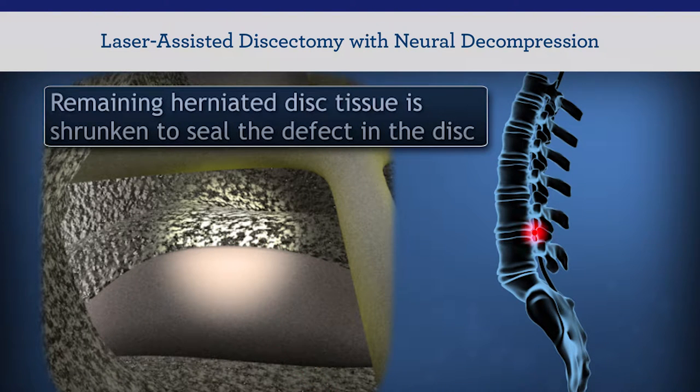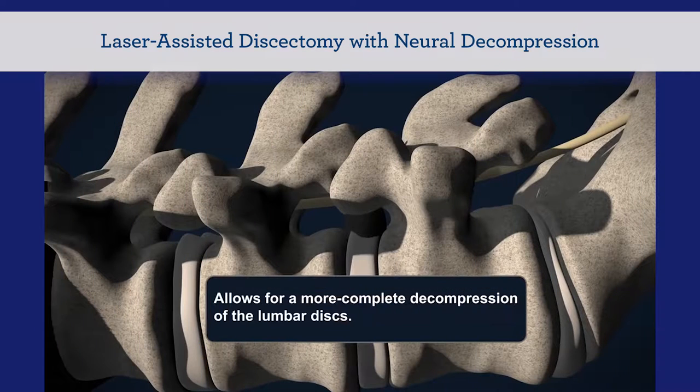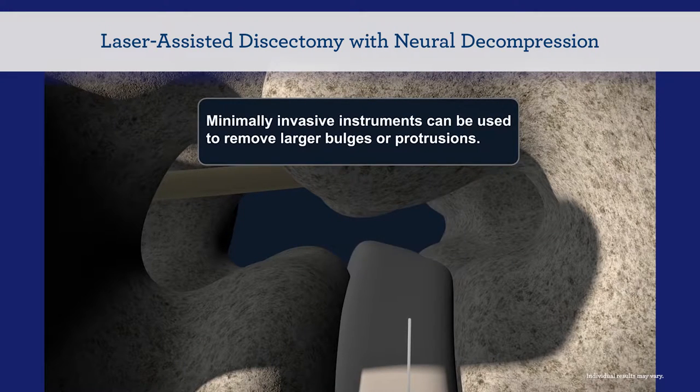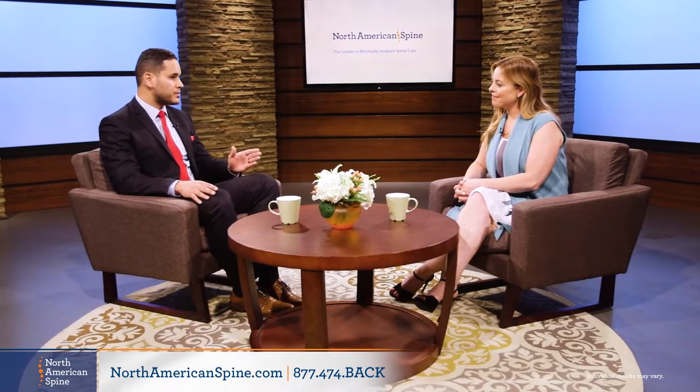We also use a posterolateral approach where we'll actually come in through the sides, advancing a needle and dilating out to travel directly to where the nerve root exits the foramen, or the hole in the vertebral column, and we can intervene there and remove part of the disc that is actually impinging on that nerve root. Recovery time for this procedure is actually pretty rapid. We do have patients with some restrictions directly afterward, but usually about two weeks to a month patients are doing pretty well, and after that they do some physical therapy and can get back to their activities of daily living.